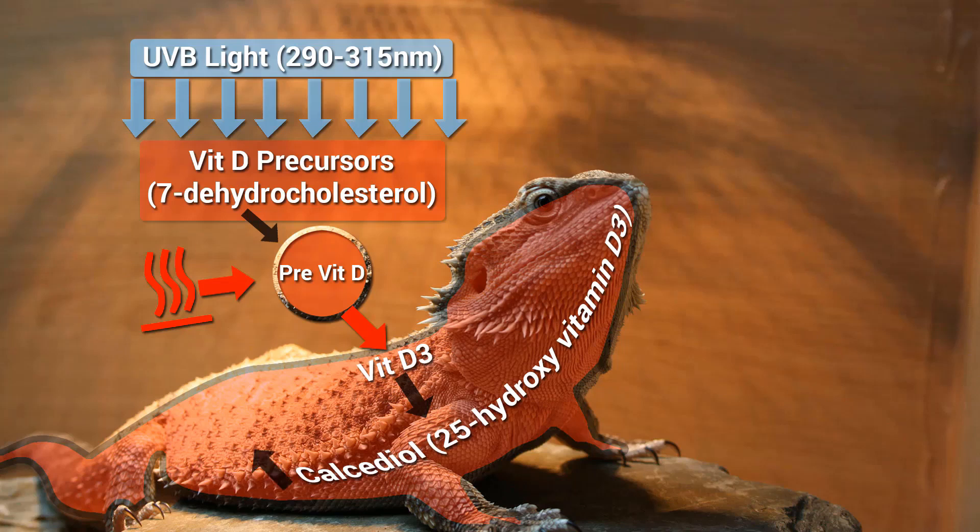It is then carried to the kidneys, where a part of it is converted into calcitriol, also known as 1,25-dihydroxyvitamin D3, the active metabolite in the kidneys. 25-hydroxyvitamin D3, or 25-OHD3, is the most stable metabolite and is at the highest levels in the blood plasma and serum, making it an excellent indicator of vitamin D status.